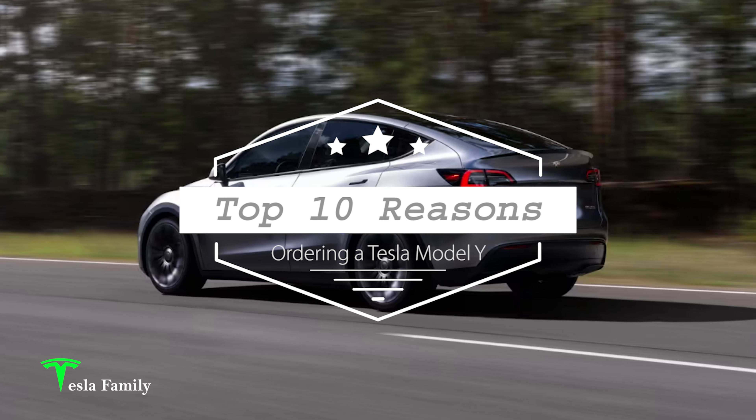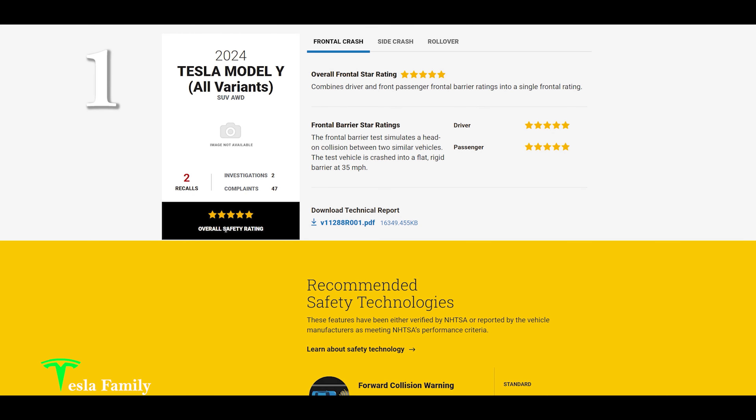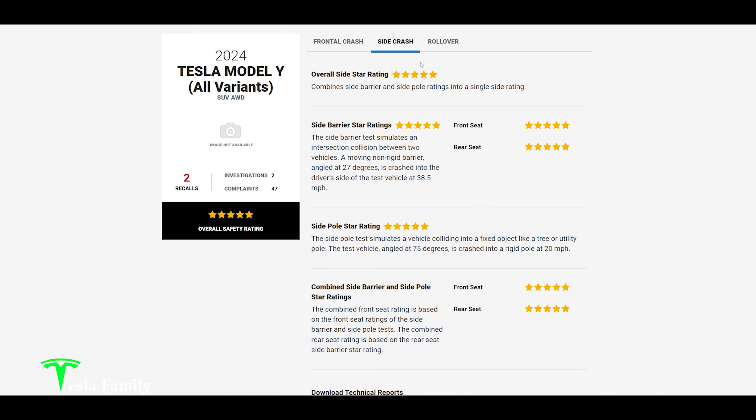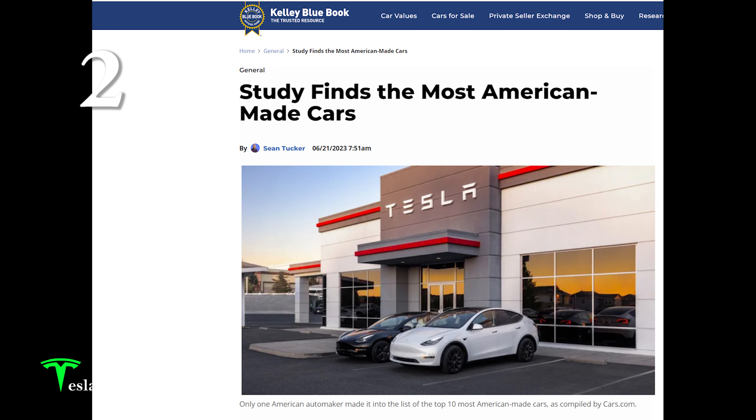Here are my top 10 reasons why we went with a brand new Model Y. Number one: the Tesla Model Y has a five-star NHTSA safety rating for overall vehicle score, frontal crash, side crash, and rollover.